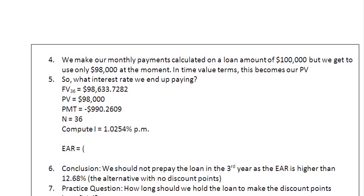Let us do that quickly. 1 plus 0.010254, raised to the power of 12, minus 1, gives us 0.1302 or 13.02%.